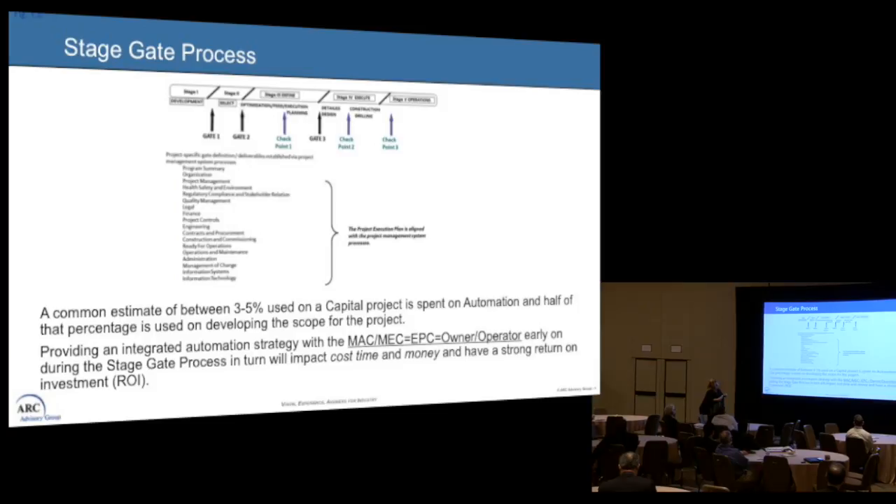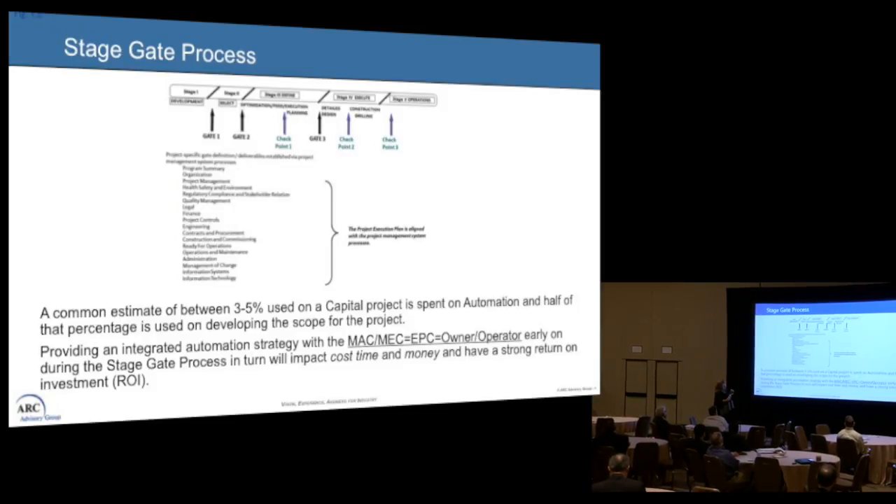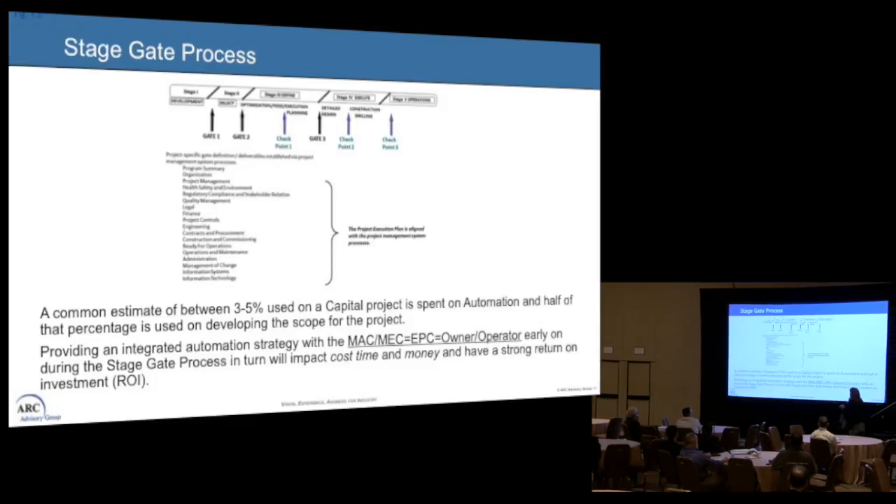How we do that is we take the stage gate process. As Dick was saying earlier, we have many years to create and build something — in my world it takes seven years. We want to start development and get the automation contractor involved at an earlier stage, bringing them in at the select stage and moving them through the seven-year process. Between three to five percent of the entire capital for a project is spent on automation.